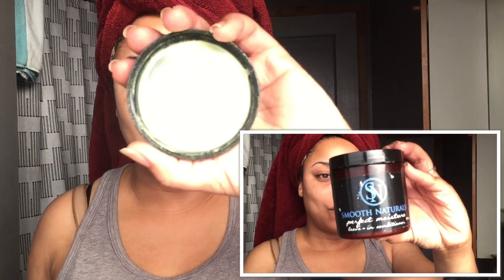So I have used quite a bit of this — it is over half. That's how it looks from the lid. And it is a runny consistency, as you can see. Very creamy.